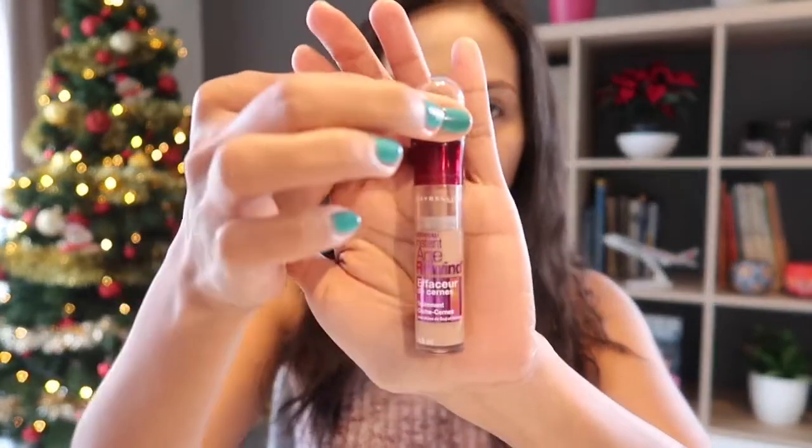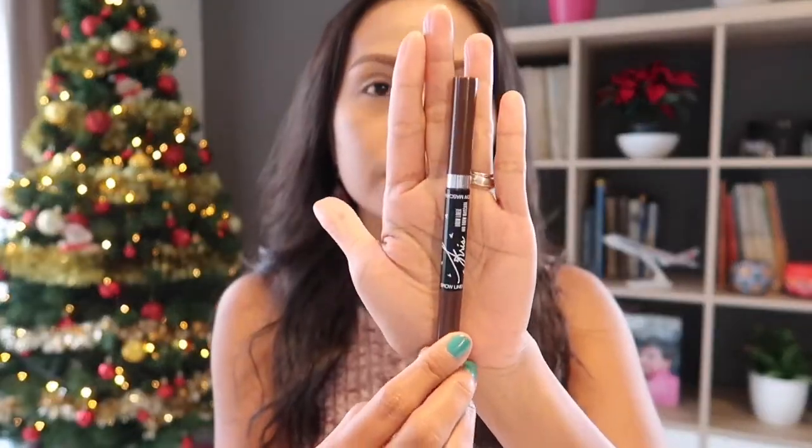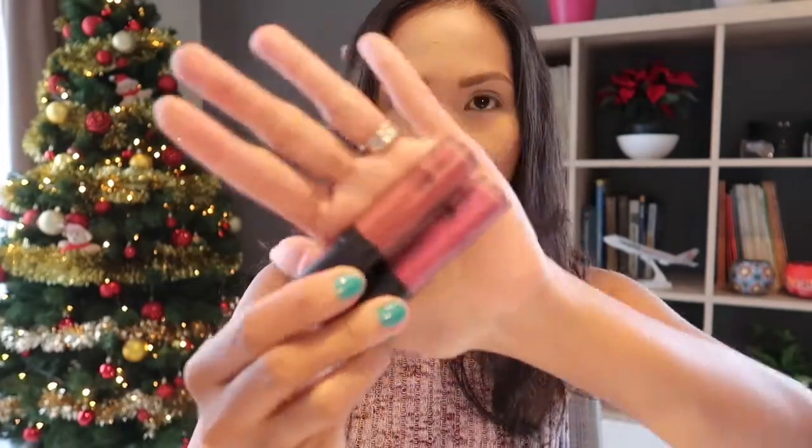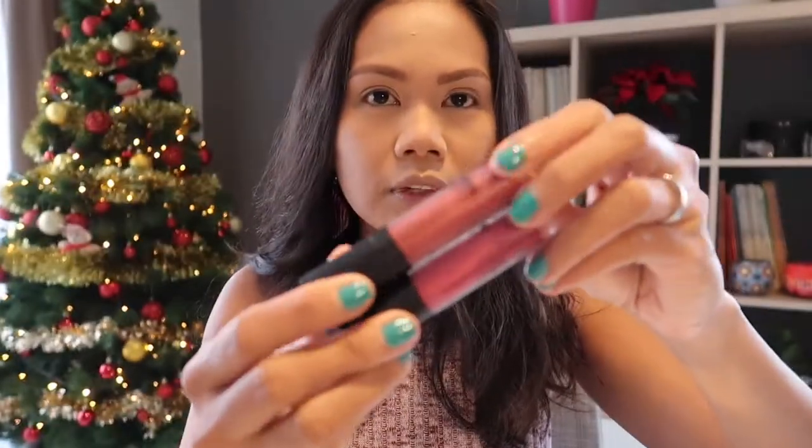I'll just put on my foundation and all that good stuff, then we'll test the palette. I already put on all my complexion products. For foundation I used the Rimmel Match Perfection Foundation in shade 402 Bronze. For concealer, my favorite Maybelline Age Rewind Concealer. For powder, the RCMA No Color Powder. For brows, the Everbelena brow mascara and liner. I bought some new Catrice lipsticks from Cradbutt, which is a store like Watson's.